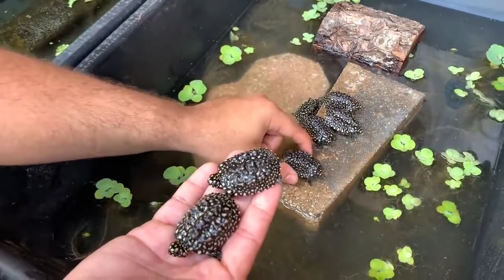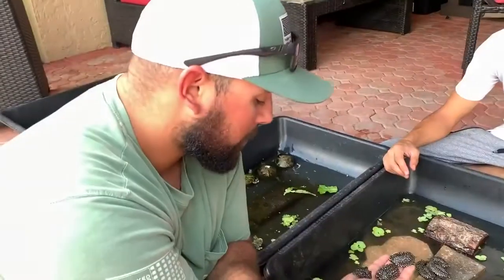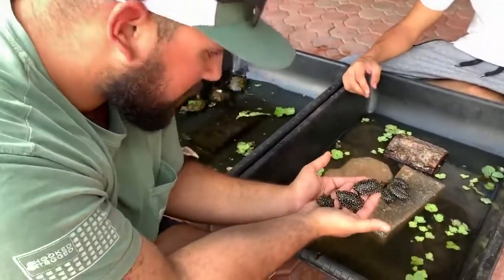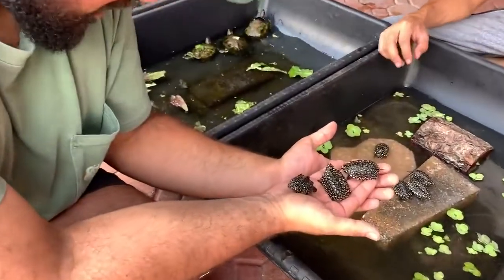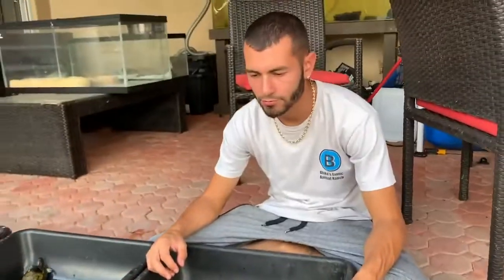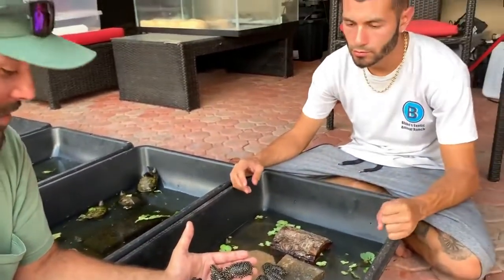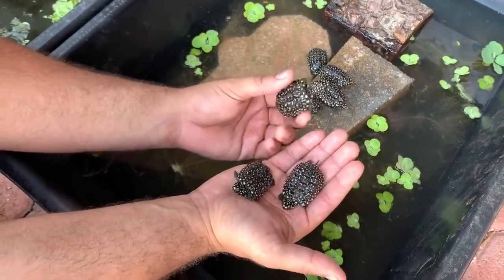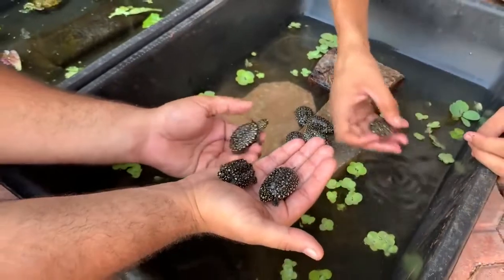That's the third one! I was thinking we should name them the Teenage Mutant Ninja Turtles — Rafael, Leonardo, and Donatello. If one turns out to be a girl, Donatello becomes Dawn and Leonardo becomes Leah. You can't tell what sex they are right now — you need to wait until they hit about seven inches to be able to tell. I think these three are the ones we'll take home.